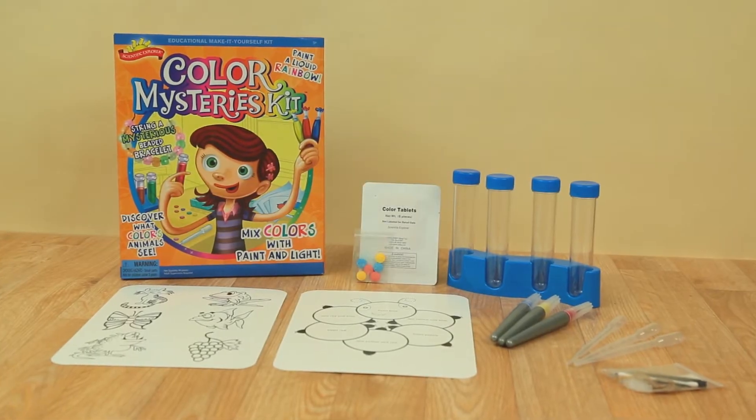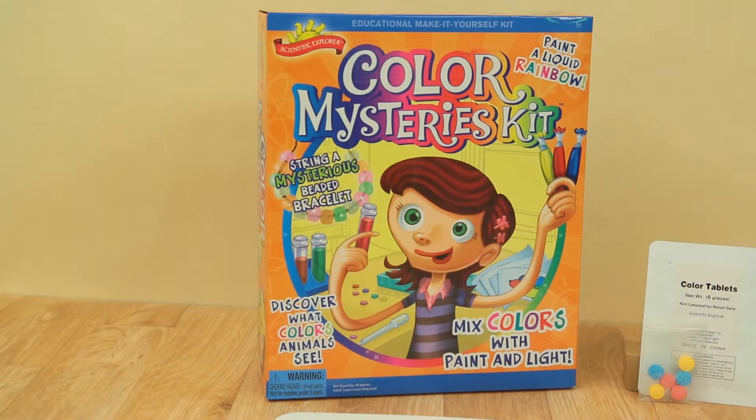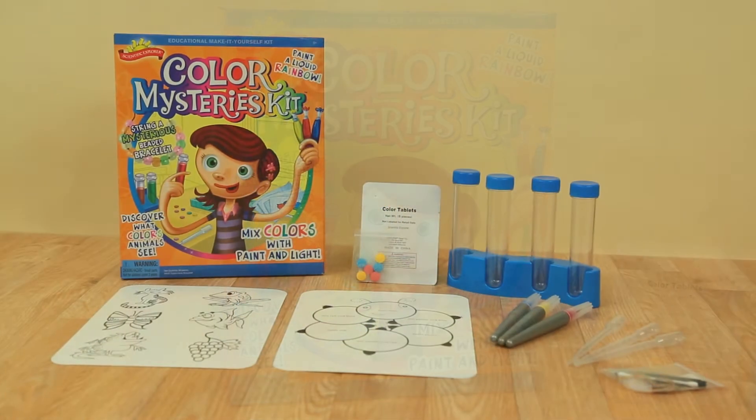Ready to learn about color? With the Color Mysteries Kit from Scientific Explorer, you now have everything you need to bring out the scientist in you and start experimenting.